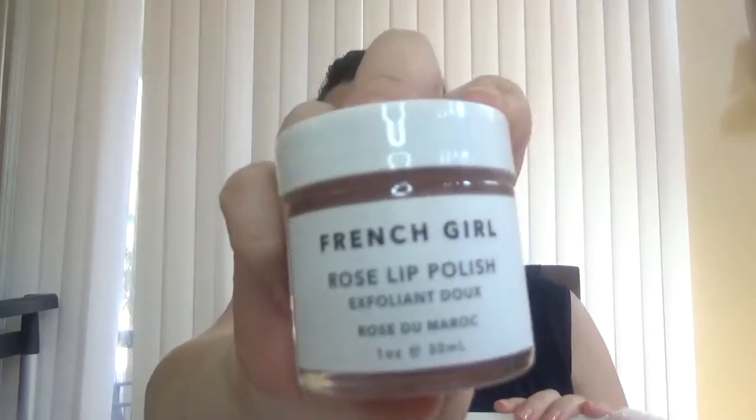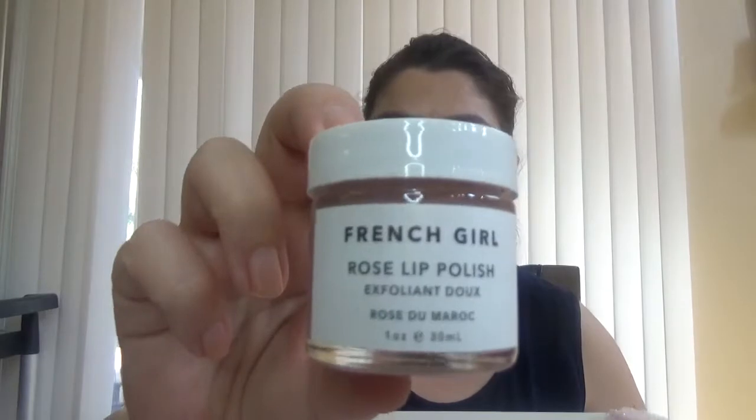Then we have from French Girl the Rose Lip Polish in a full size. I really like lip scrubs and lip polishes. And probably the last item in here...